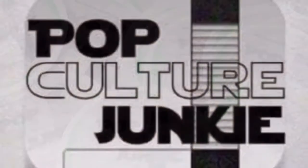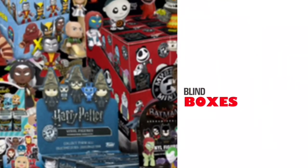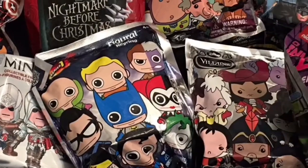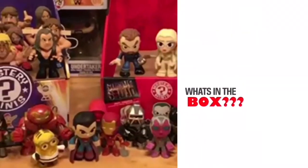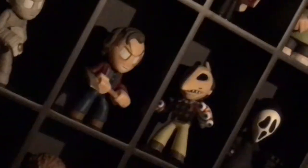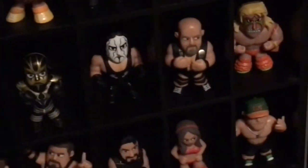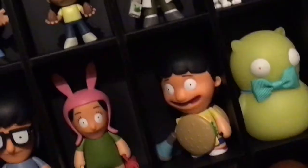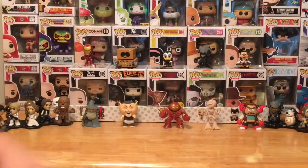This video is brought to you by S.T.A.L.A. What's going on, everyone? This is the one and only Pop Culture Junkie here once again.